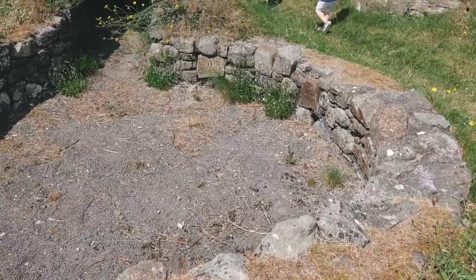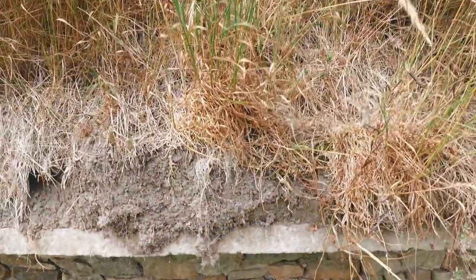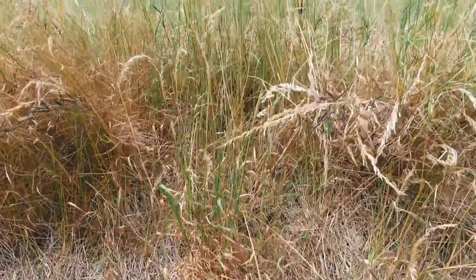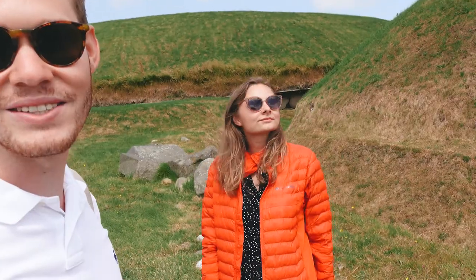It's older than the pyramids, which I find hugely impressive that it's still standing. It's still waterproof actually, so nothing drips inside. You can normally go inside, not today because of Covid, but it's a very impressive site.